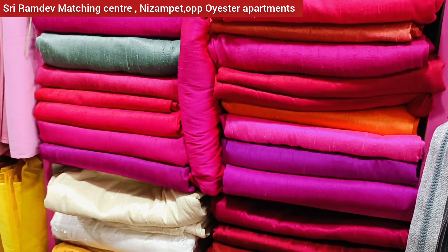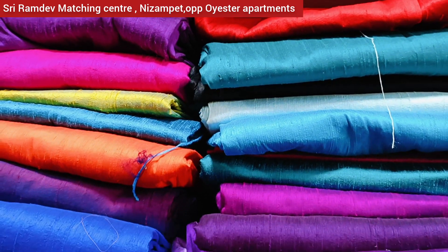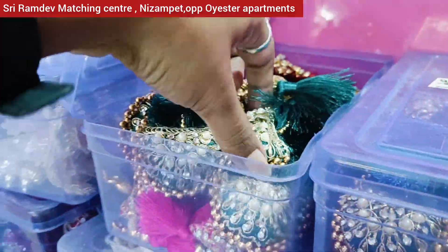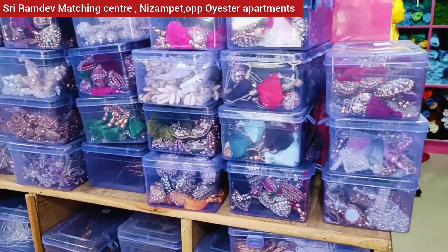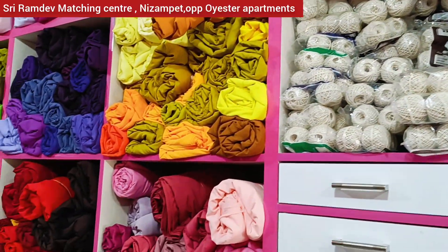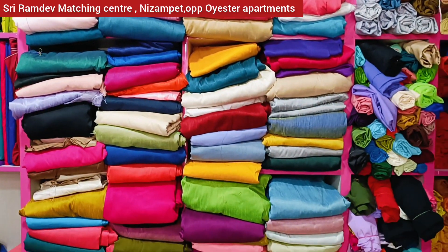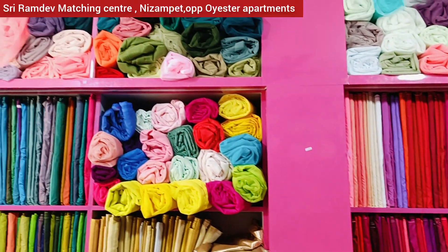The sari hangings are available here, including blouse design hangings. This is the design of the store. If you want to purchase it, you can send a message on WhatsApp.